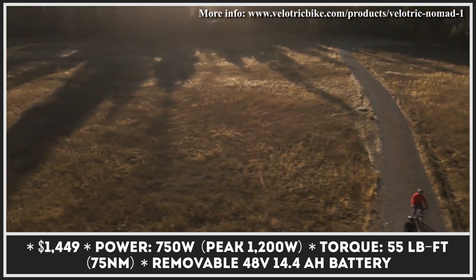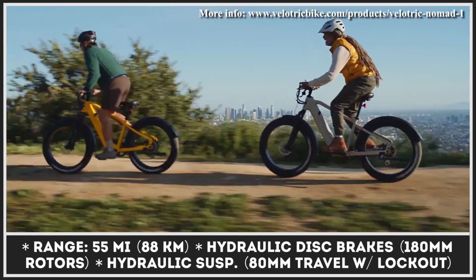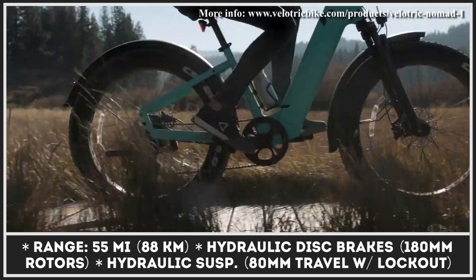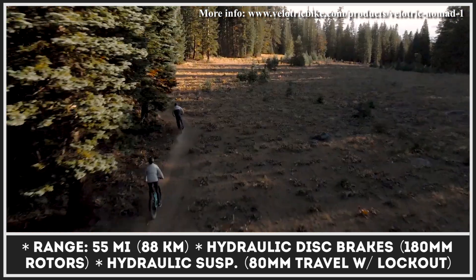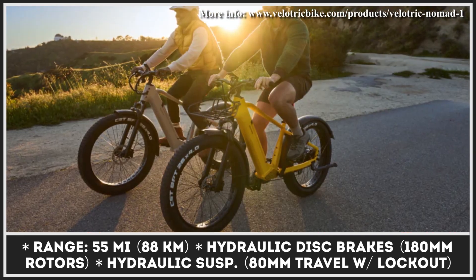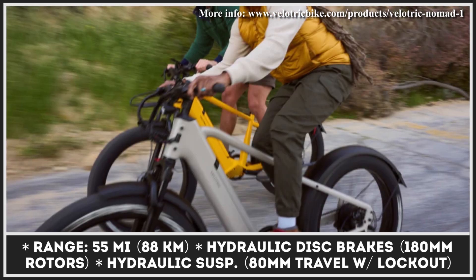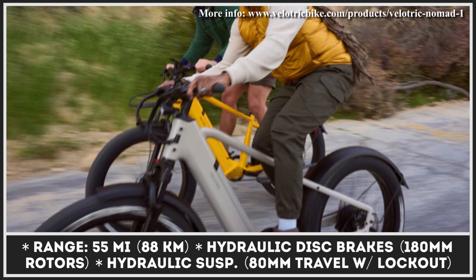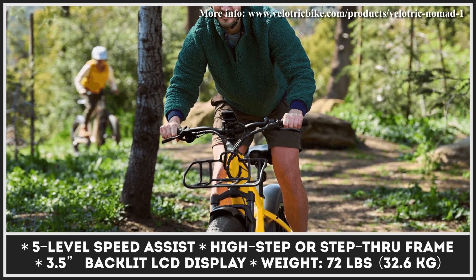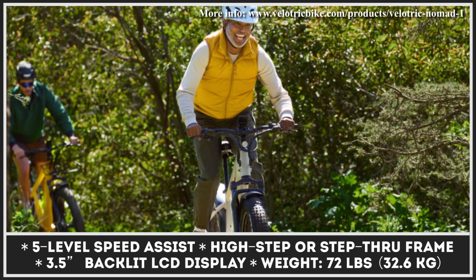A brief look at the bike's spec sheet reveals quality components: a 750-watt motor that peaks at 1,200 watts with 25-mile-per-hour capabilities, a removable 48-volt 14.4-amp-hour battery pack with LG cells and 55-mile range autonomy, hydraulic front suspension with 80 millimeters of travel and lockout, an 8-speed drivetrain with a thumb shifter and cadence sensor for pedal assist, hydraulic disc brakes with 180-millimeter rotors, 26-by-4-inch fat tires with puncture-resistant lining, and a 3.5-inch LCD display for tracking battery and performance data.